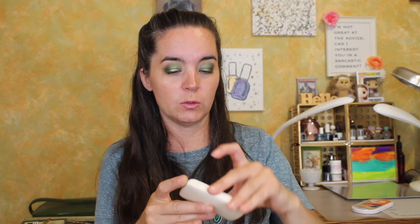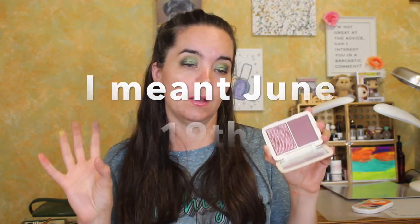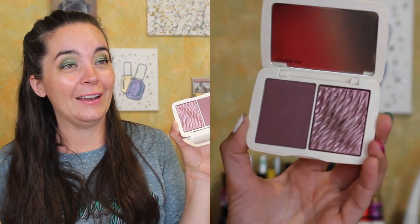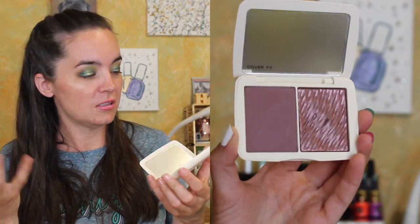It's the Cover FX Monochromatic Blush Duo in Matte Shimmer in Sweet Mulberry. And the reason I haven't used it yet is I was waiting for Ulta stores to reopen so I could exchange it for a more me color, because I don't typically wear blush this color. I'm filming this on July 19th, and Ulta stores still aren't open, so I think the ship has sailed for me to exchange this. So let's just swatch it.